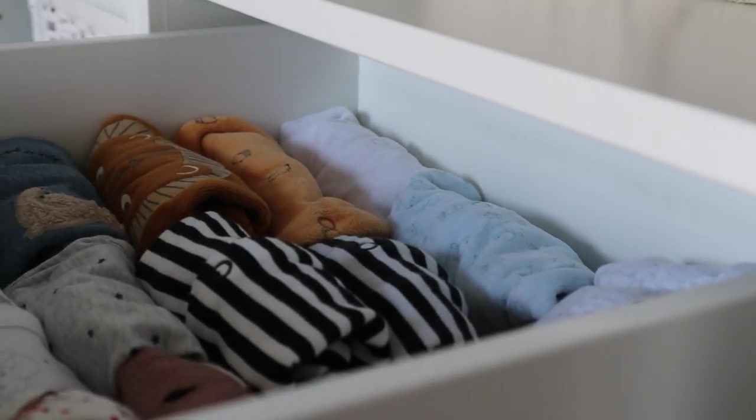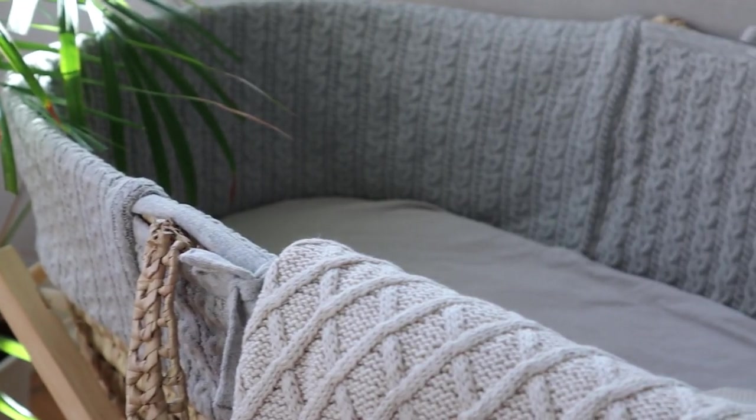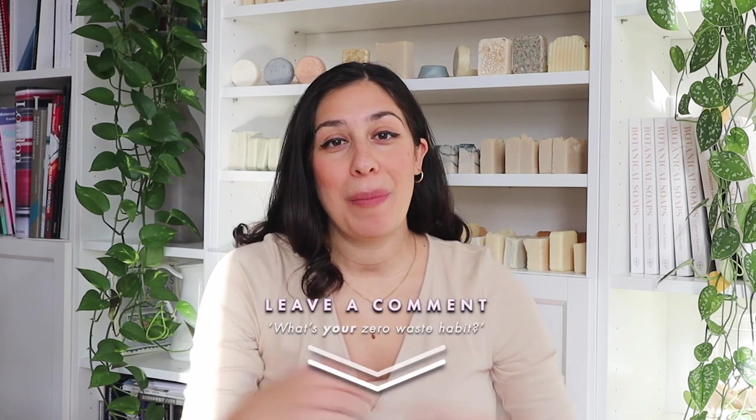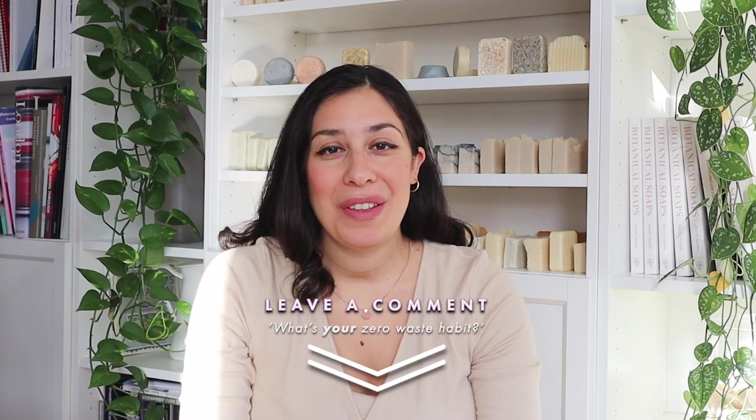Whether it's a fashion item, a good treat, or a piece of furniture — we've actually just built the entire nursery for our baby secondhand. I really hope you have enjoyed this video. Make sure to let me know in the comments down below which of these zero waste sustainable habits you have also adopted into your life, and if you have any other habits to share, let me know so we can have a conversation. Until next time, I wish you a beautiful rest of your day.